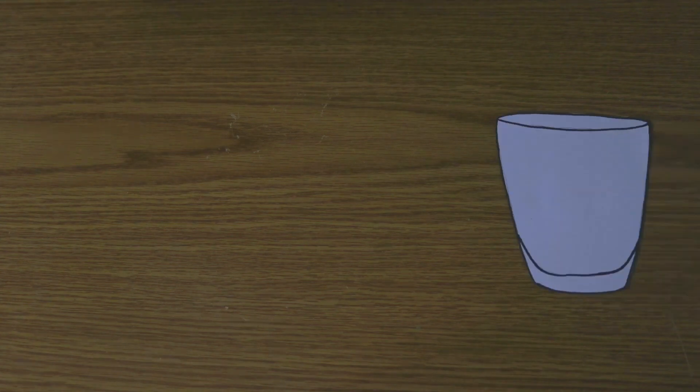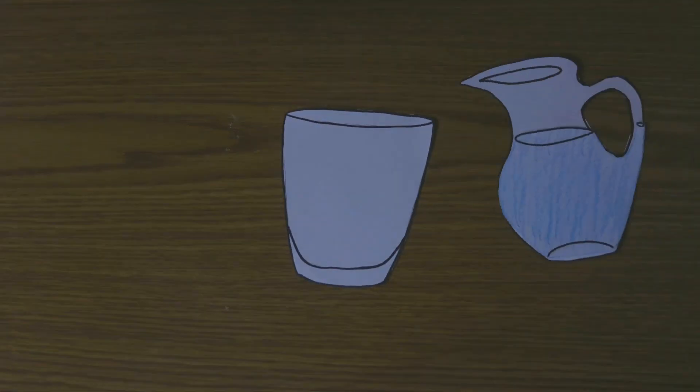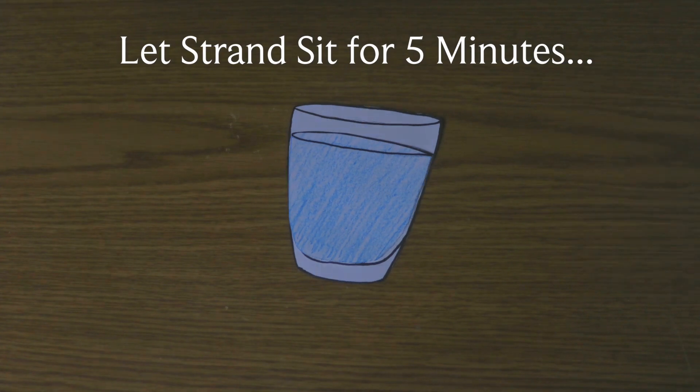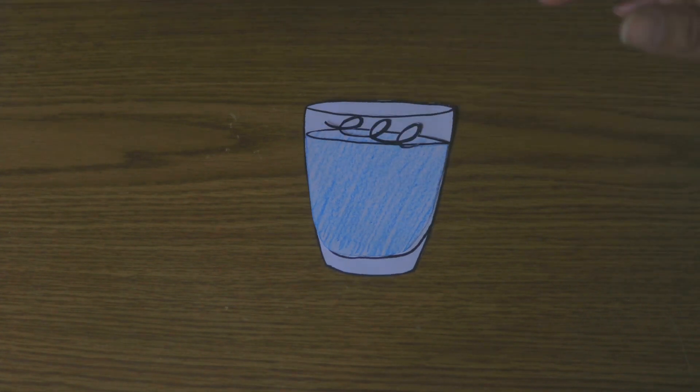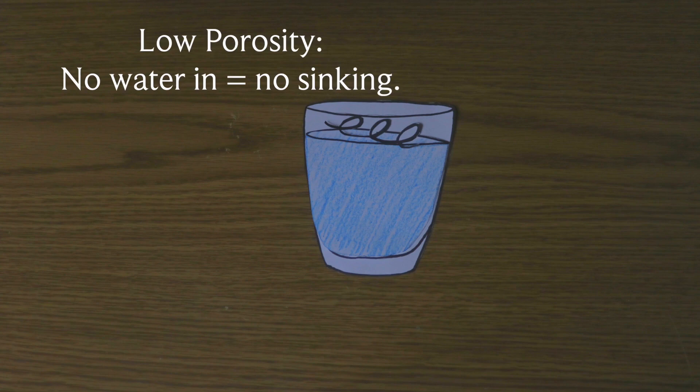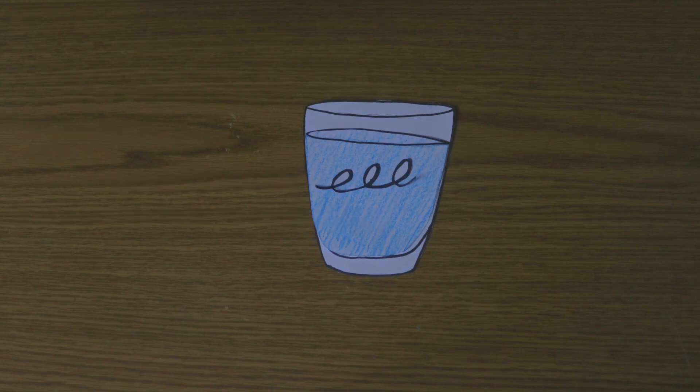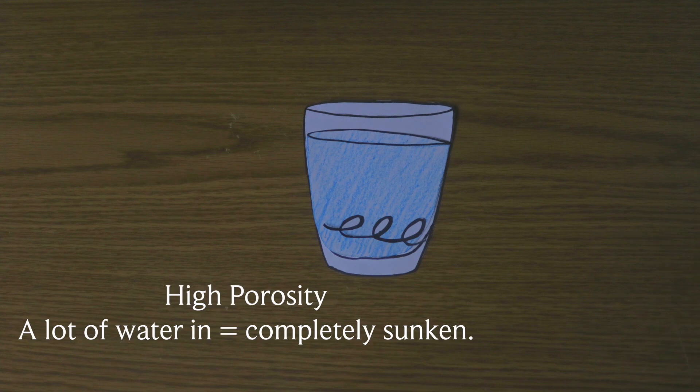To test your porosity, fill up a cup of water and gently place a strand of product-free hair on top of it. Then let it sit for five minutes. If the strand is still floating on top of the water, you are low porosity. If it's floating somewhere in the middle, you're normal porosity. And if it's sunken to the very bottom, you're high porosity.